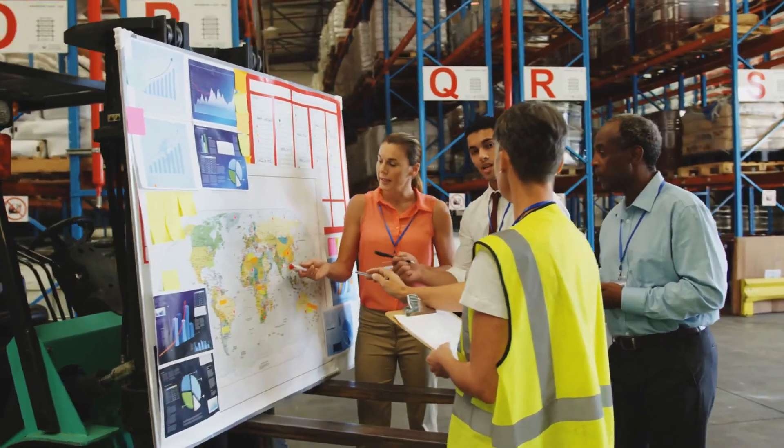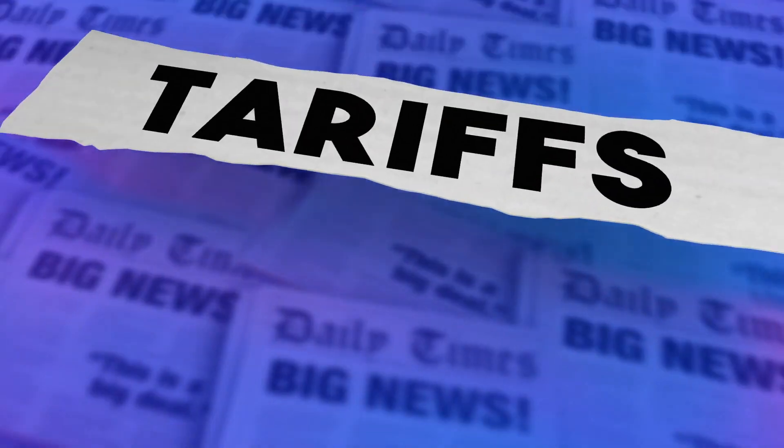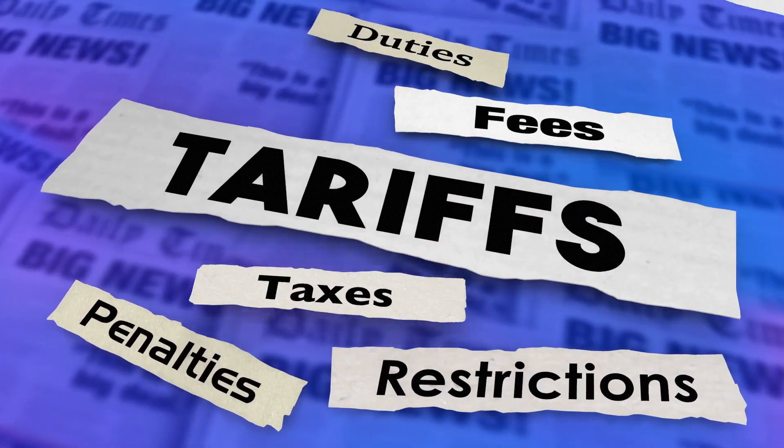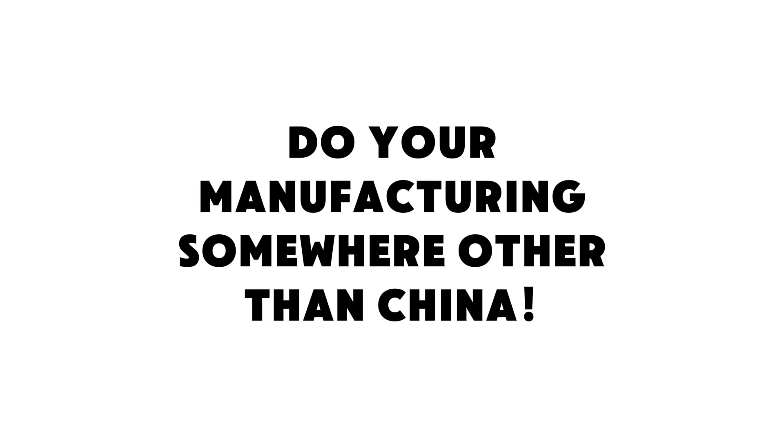This is constantly evolving, so be sure to check the latest status of these tariffs before making any manufacturing decisions. I'd suggest working with your logistics company to accurately estimate the duties and tariffs that specifically apply to your product category. One option to avoid this tariff is to do your manufacturing somewhere other than China — manufacturing in Taiwan is a good option because they have a sophisticated manufacturing infrastructure, and you can bypass this tariff which only applies to China.